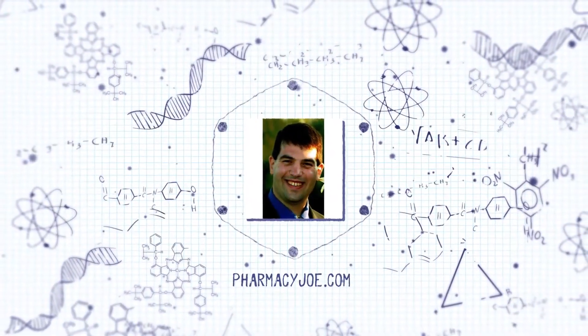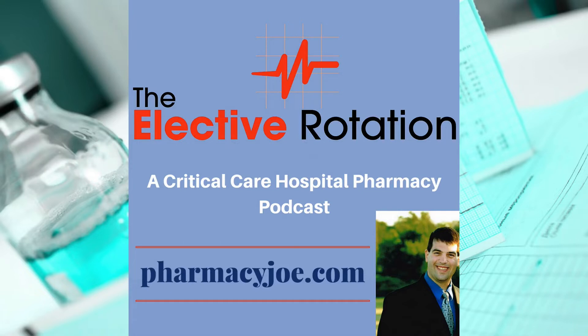What's up, Pharmacy Nation? I'm Pharmacy Joe. Thank you for being a listener of the Elective Rotation, a critical care and hospital pharmacy podcast. This is episode 477.